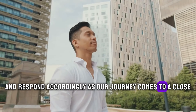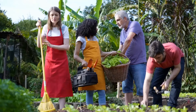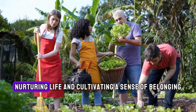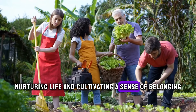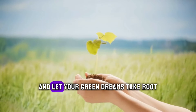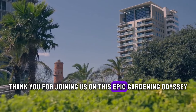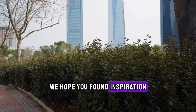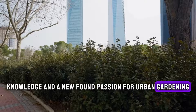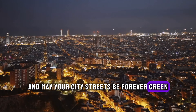As our journey comes to a close, let's take a moment to reflect on the transformative power of urban gardening. It's not just about growing plants — it's about fostering connection, nurturing life, and cultivating a sense of belonging in the heart of the city. So go forth, fellow urban gardeners, and let your green dreams take root. Thank you for joining us on this epic gardening odyssey. We hope you found inspiration, knowledge, and a newfound passion for urban gardening. Until next time, keep on growing, and may your city streets be forever green.